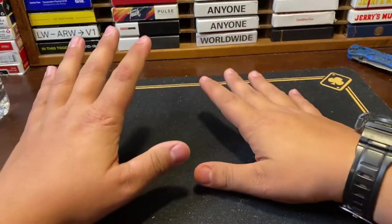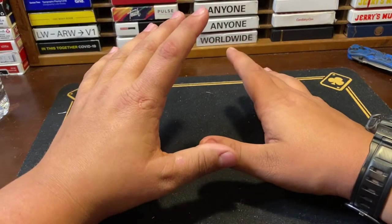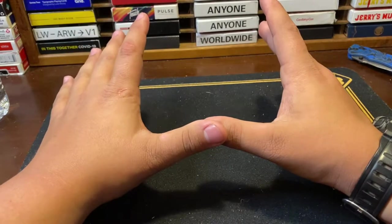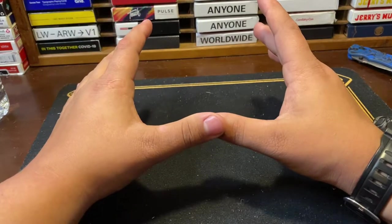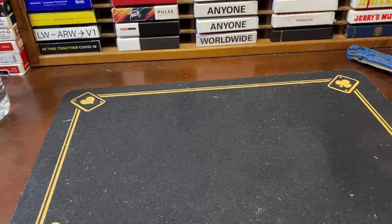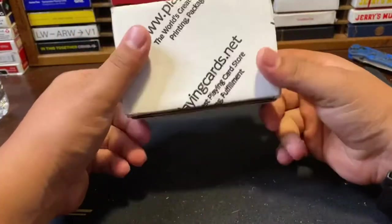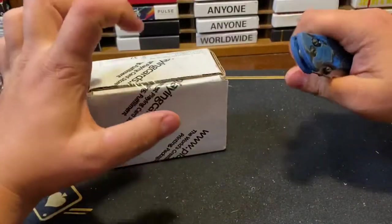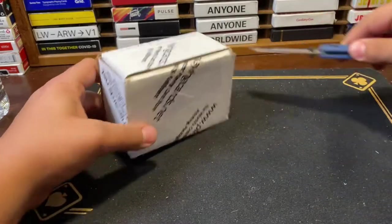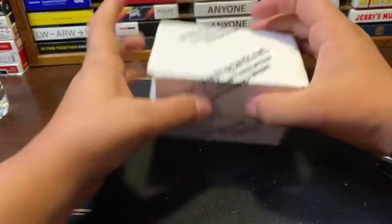There are a total of eight packages here, around $300 worth of cards in these eight packages based on my understanding of them. Let's open up the first one — it's a package from my good buddy Dan. This is going to be like a mystery playing card unboxing because there are mystery decks in this, and it's been so long since I ordered some of these I have no idea what's in them.